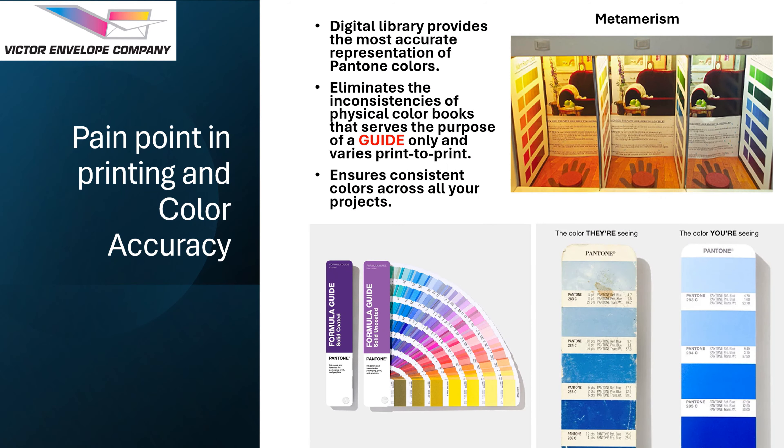There is a classic pain point in printing and color matching, and Victor Envelope's switch to digital library likely addresses that issue head-on. Here is why the old system causes problems. Printed color swatch books can vary depending on manufacturer, printing process and even paper type. This inherent subjectivity makes it difficult to accurately match a color from a customer's book. It is very important to remember that a color book should only be used as a guide, not a standard.